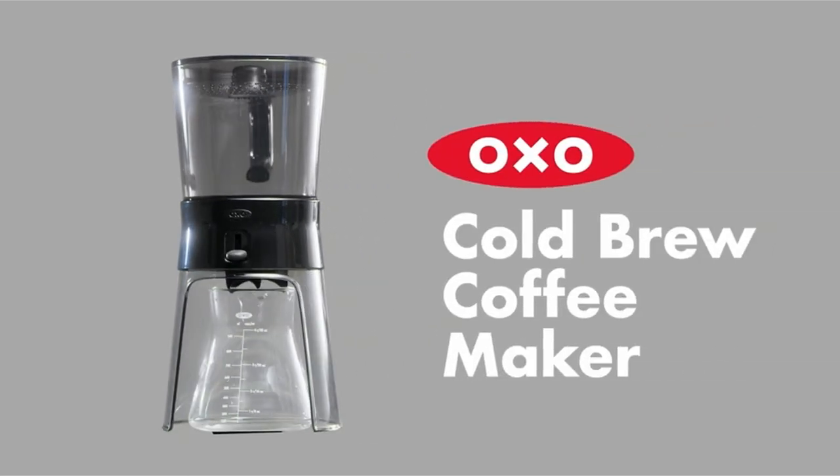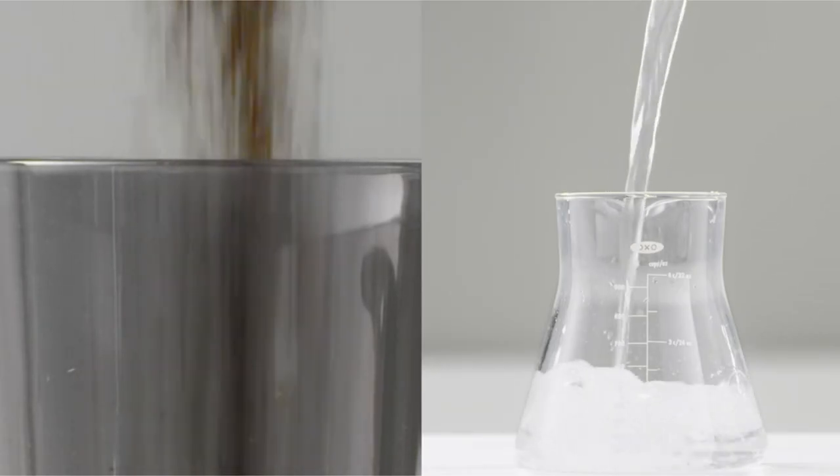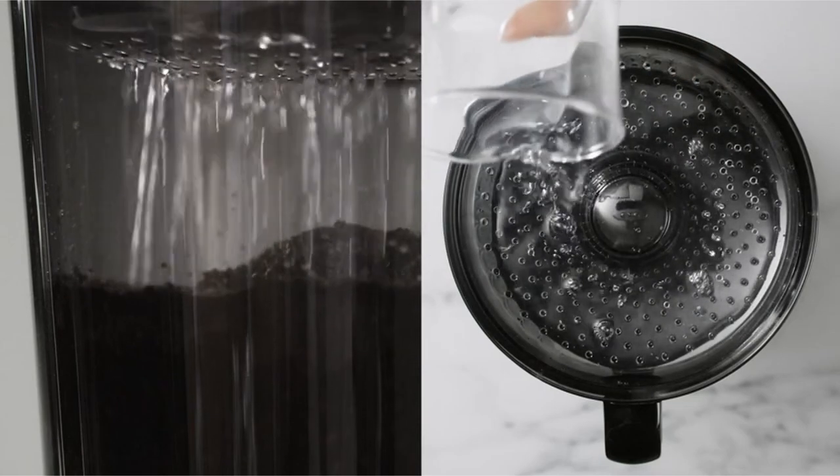Hi, what's up everyone. I am back with another video about the best cold brew coffee maker that you can buy on Amazon.